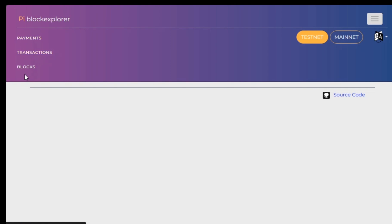Also, if you go to the blockchain explorer, you can switch from testnet to mainnet. I had switched from testnet to mainnet — you can see blocks, transactions, and payments. When you first log on to the blockchain explorer it's usually in testnet, so you need to switch it to mainnet. Thank you for watching, bye bye.